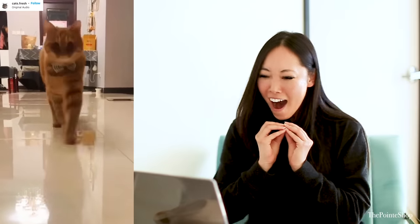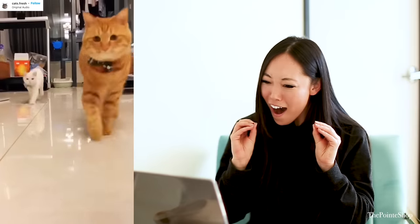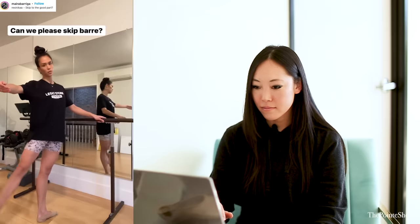Kitty! Oh my gosh, why are kitties so cute? Oh my gosh, why are they so cute? Their little paws. Can we skip to the good part?